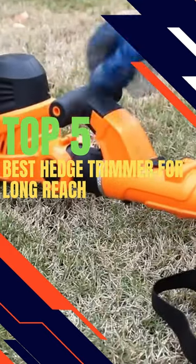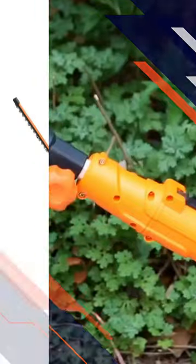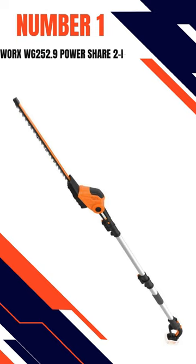Best Hedge Trimmers Long Reach ensures consistently neat hedges. Here are our top 5 picks. Number 1: WORX WG252.9 Power Share 2-in-1 Cordless Hedge Trimmer.